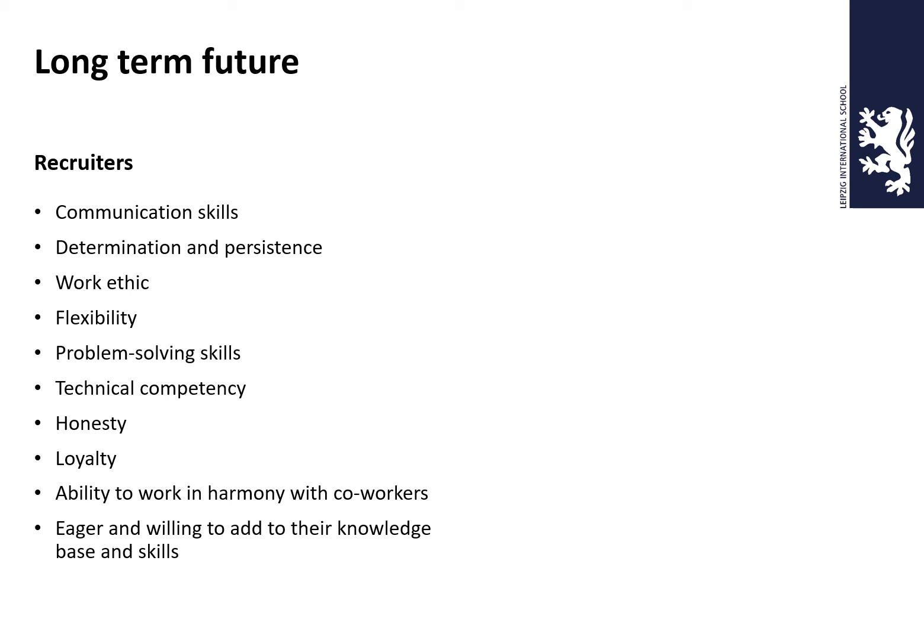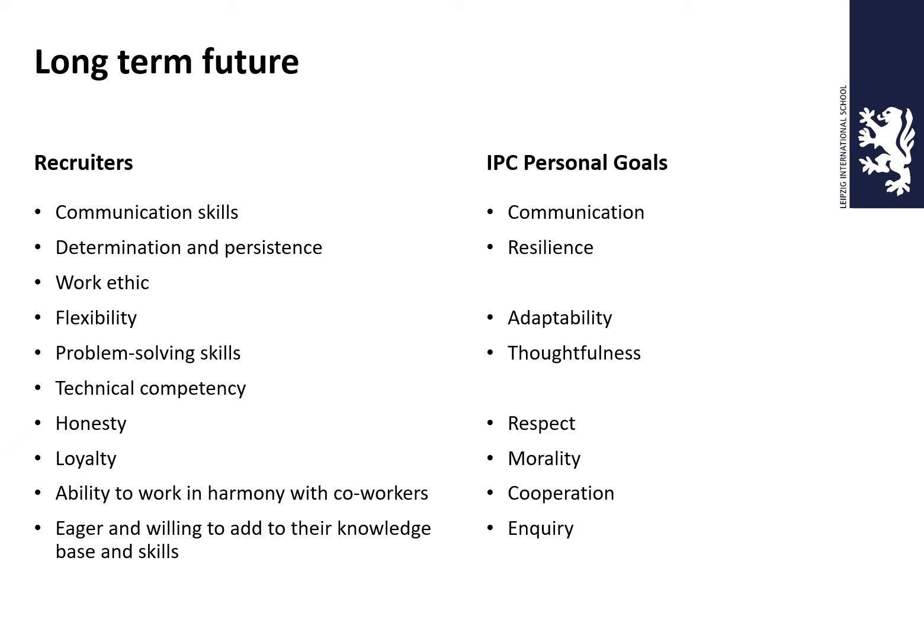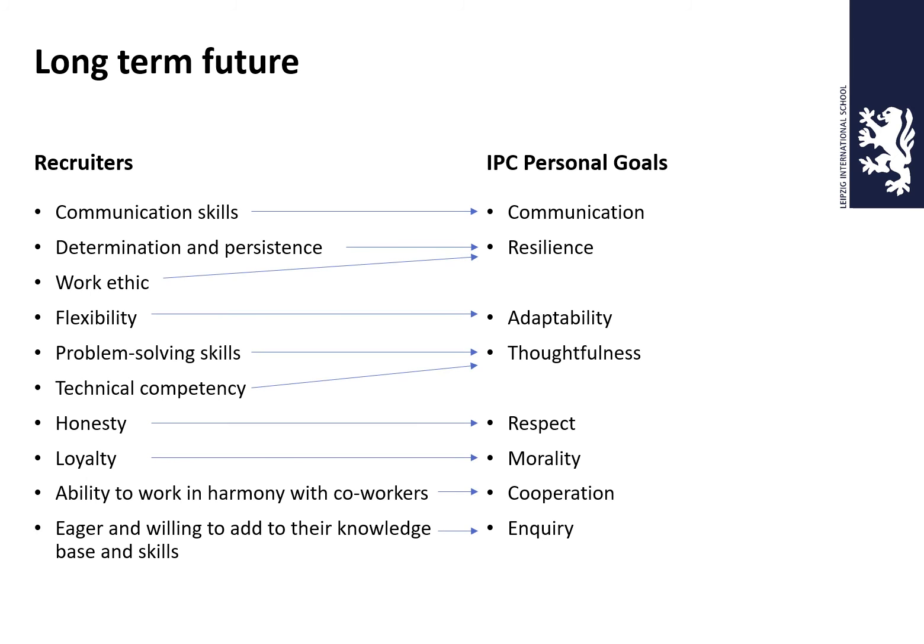Recruiters are often asked: what are the main things you are looking for in graduates? The list of ten things rarely changes. Here is what is often said from the Fortune 500. If you look at our IPC personal goals, they match up with that list. So we really want to establish these personal goals in the children as soon as possible — as early as possible — in order to prepare them for something: a job, an opportunity, something in, say, 18 years' time. But this is why we do it.